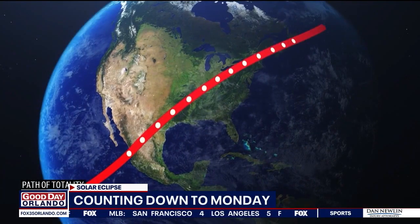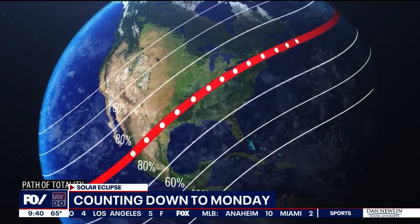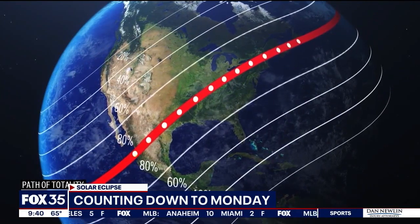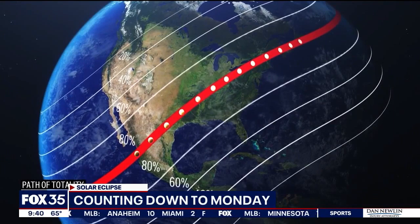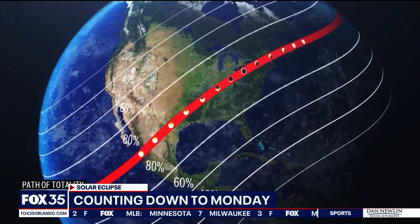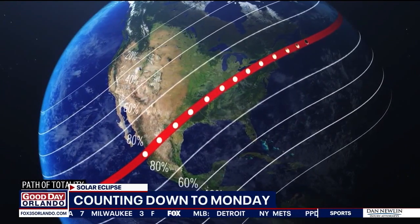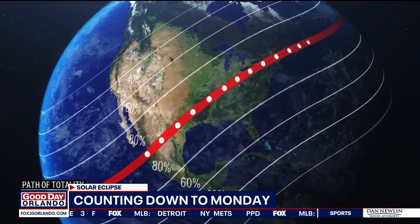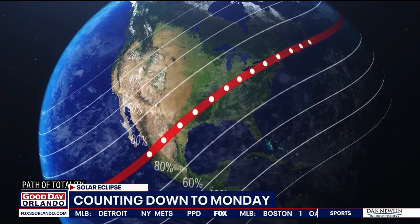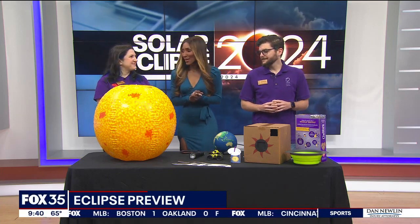Welcome back everybody. The solar eclipse is happening on Monday. The path of totality stretches from Texas through the Midwest into the Northeast and a lot of people will travel to those areas to see the full show. But we here at home will still be able to see part of it right here in Florida if the skies are clear. We've got Spencer Jones and Christina Schreiber from the Orlando Science Center to tell us more about it.